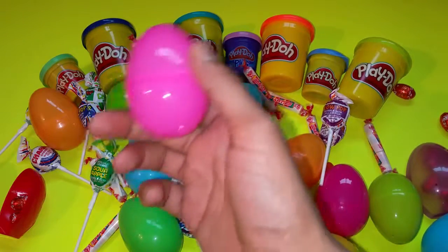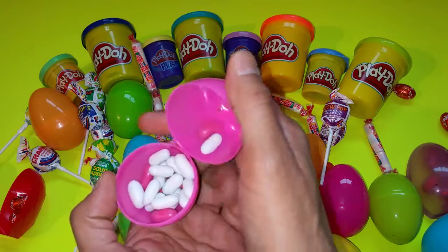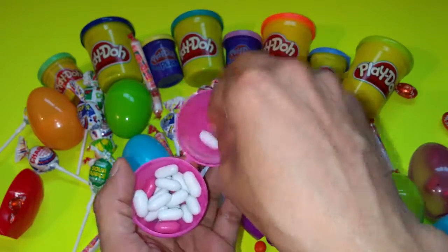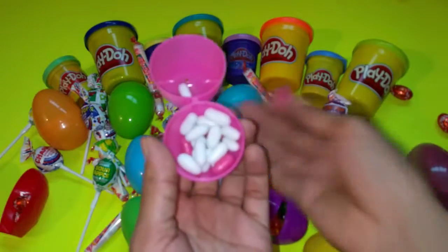This color is pink. Let's open the egg — ooh, what is this? Good and Plenty! This is the candy Good and Plenty — this is what they call it.